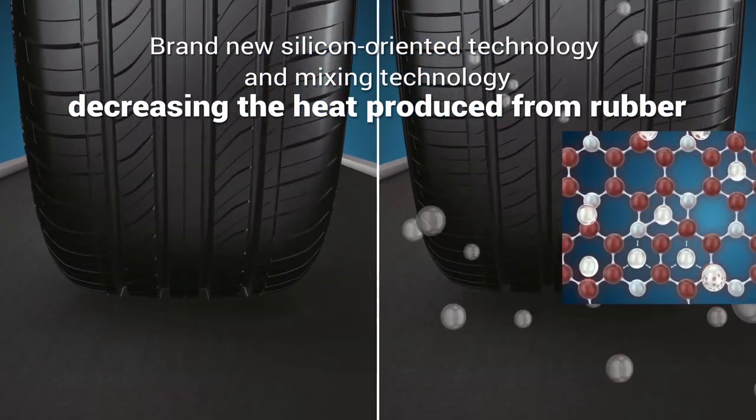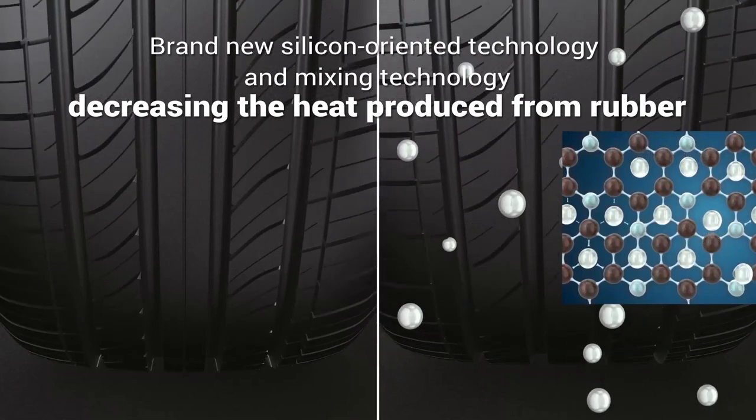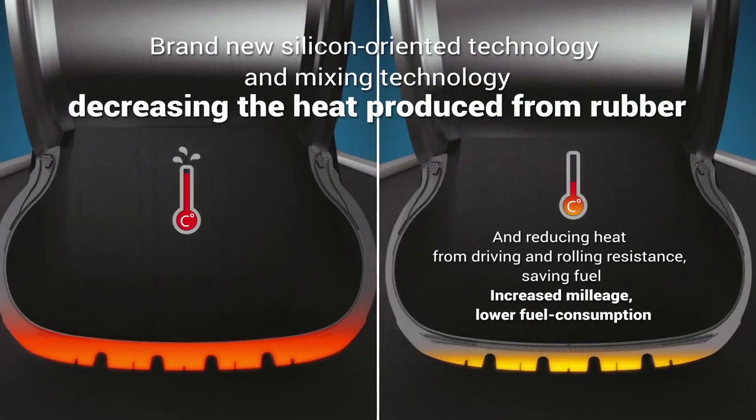Brand new silicon-oriented technology and mixing technology decreases the heat produced from rubber, reducing heat from driving and rolling resistance, saving fuel.